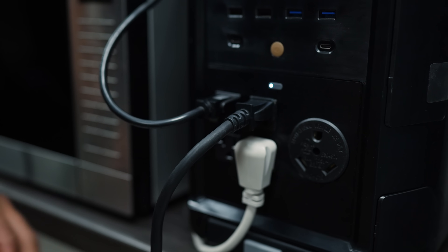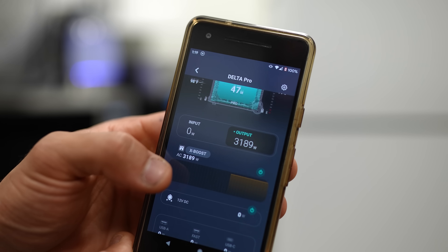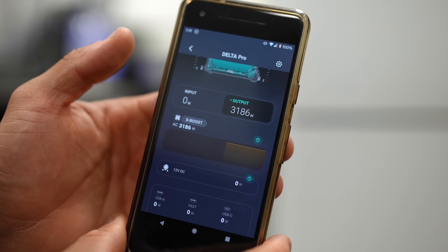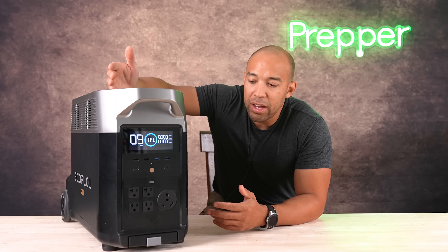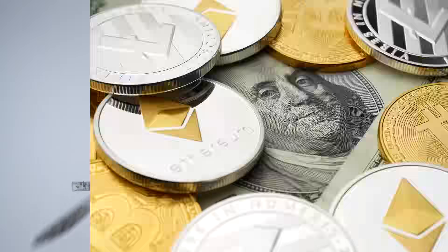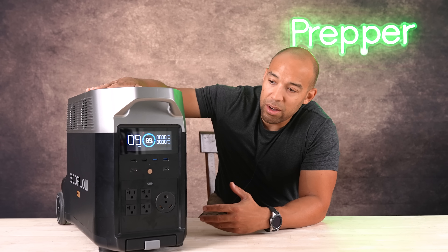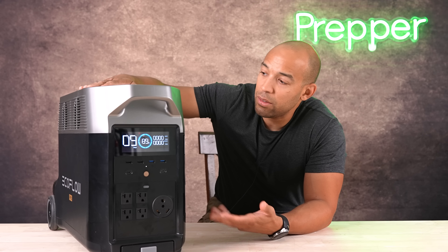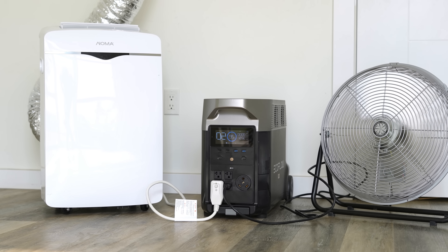We haven't done really in-depth technical testing because people have already done a lot of tests on YouTube and determined that it's very efficient in terms of battery output — you're getting essentially 90% of the stated battery capacity, which in many cases exceeds the industry standard. So if you've got money to burn, this is a good investment: lots of recharge cycles, it's going to last you a long time, and it's something that's definitely going to come in handy in an emergency situation.